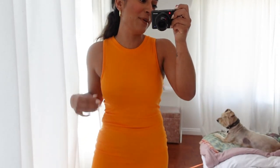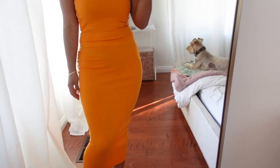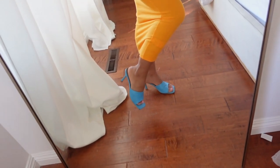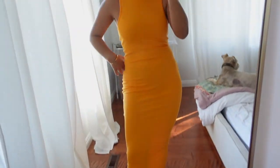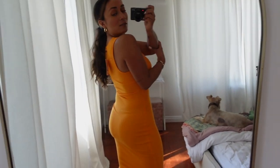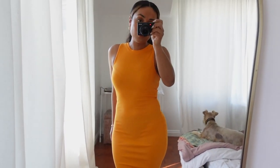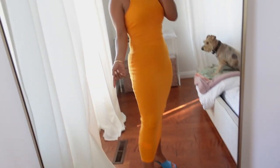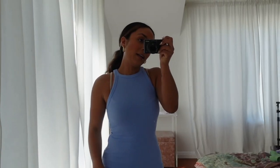Here is the orange Misguided dress — I'm just obsessed. I have it paired with my Miss Lola Bottega Veneta knockoffs. Love this pairing — it makes me so happy. Not too sheer, which is quite nice, and I'm wearing a bra with it.